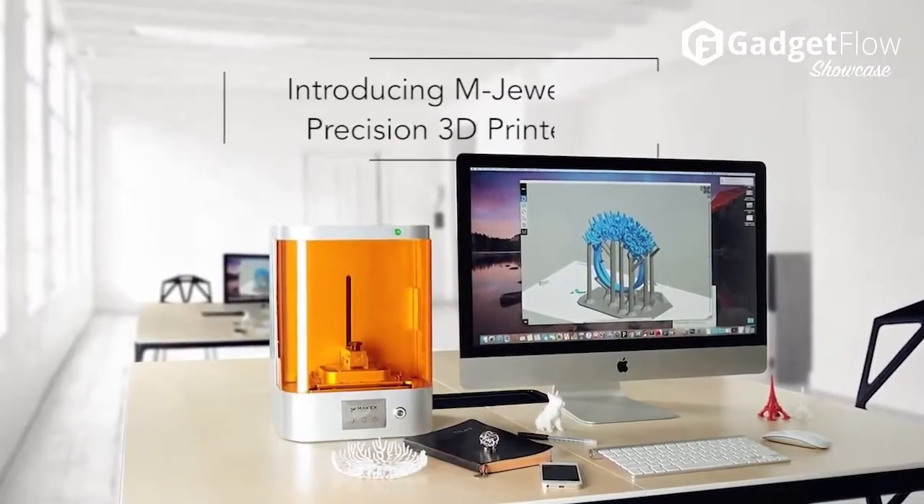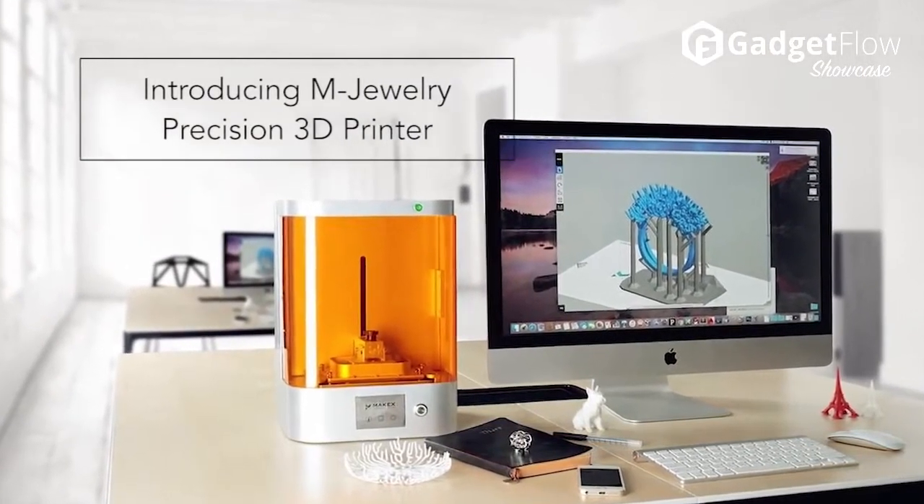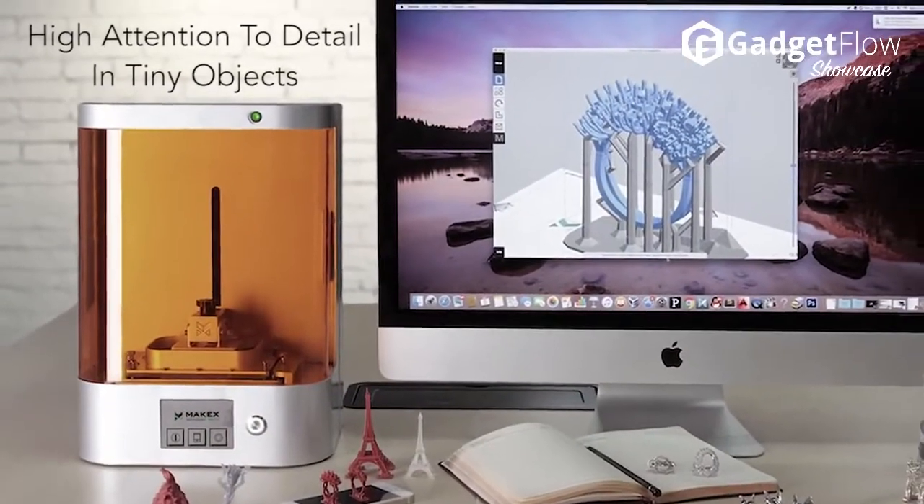Hi there, this is Wes with The Gadget Flow, and today we are showcasing mJewelry, a revolution in 3D printing for jewelers, dentists, and professional designers.